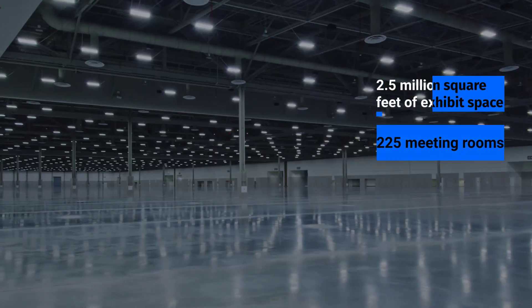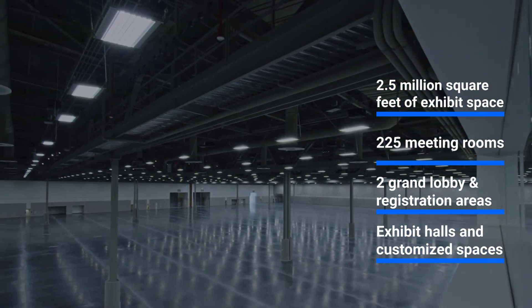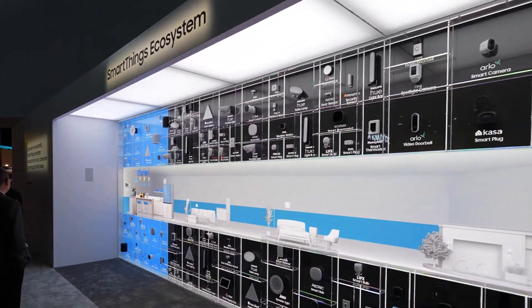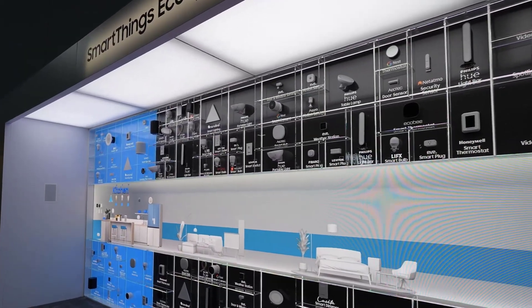The Convention Center's 2.5 million square feet of exhibit space, including 225 meeting rooms and two grand lobby and registration areas, efficiently link exhibit halls, customized spaces, and unique amenities to ensure that any type of event of nearly any size can be an unforgettable experience.